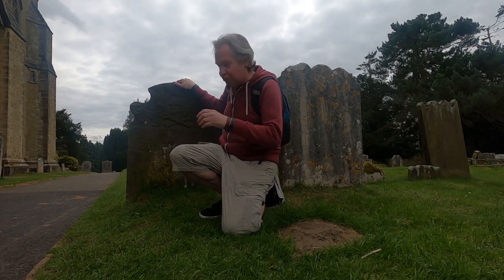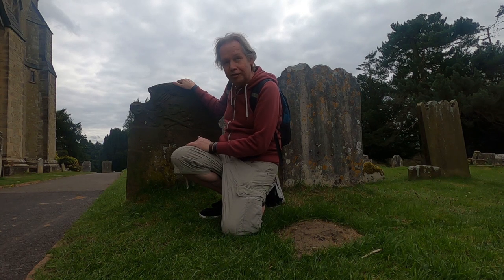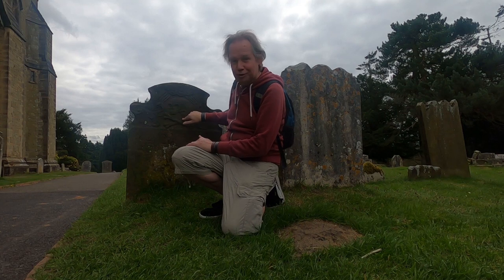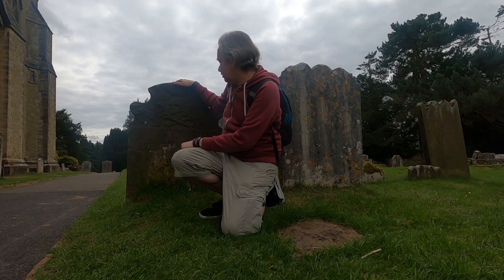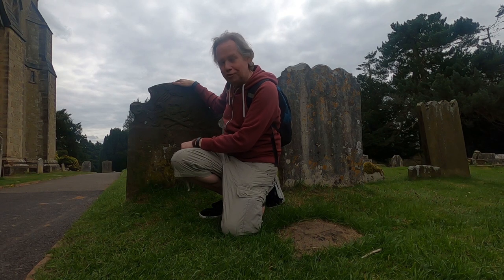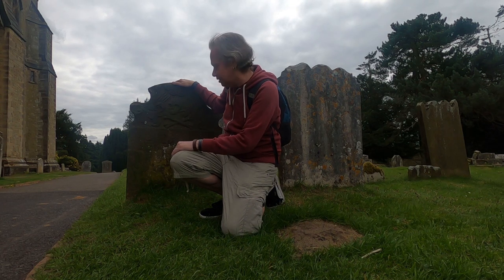This is the grave I wanted to show you. It belonged to John Trenchman, who was a pirate — hence the skull and crossbones — and later a smuggler. He was notorious in the 1600s and gave up piracy when he was in his 50s, then became a smuggler.